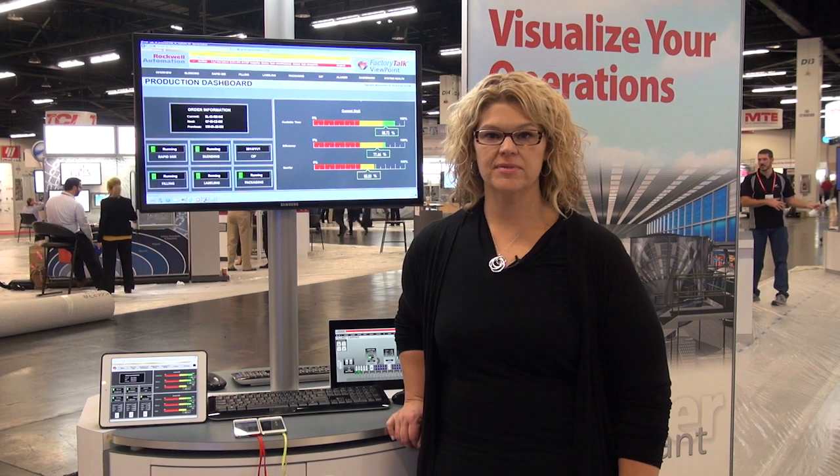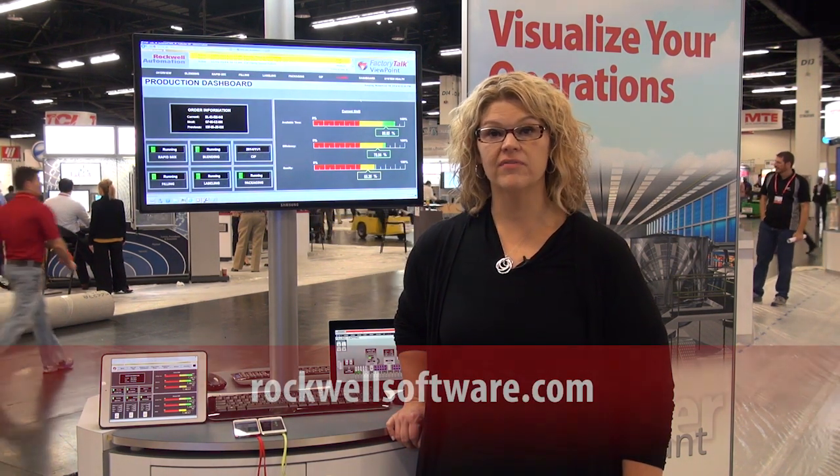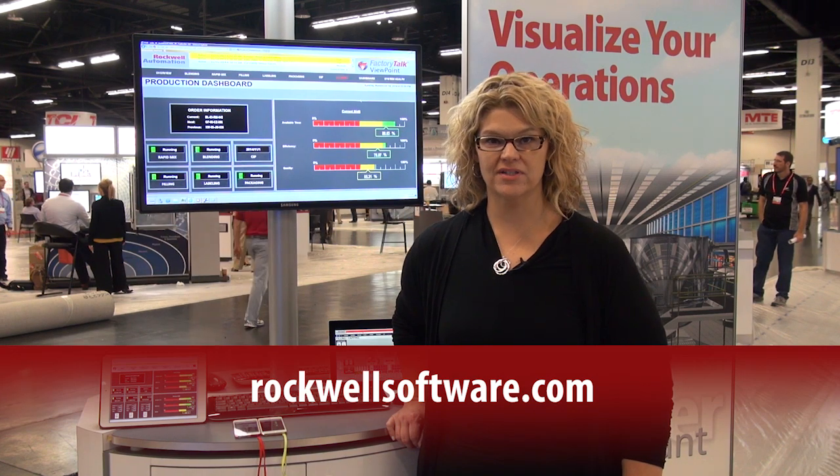Another mobile option is our zero admin thin client called FactoryTalk Viewpoint, requiring no software installation. If you have a web browser, you have a client. We are able to support Windows 8 mobile devices today, but in the next release of Viewpoint, we will extend support to a full array of smart mobile devices. For more information, visit RockwellSoftware.com.